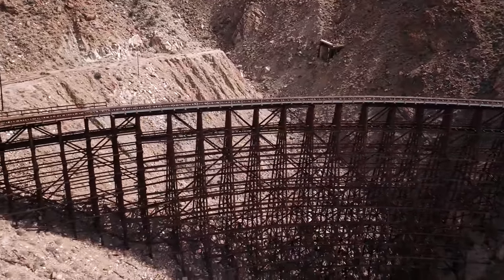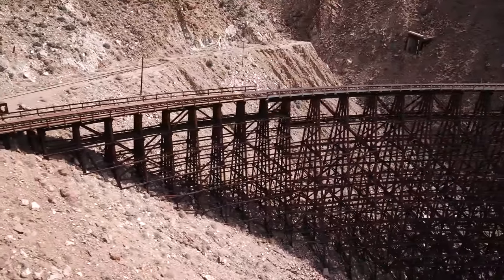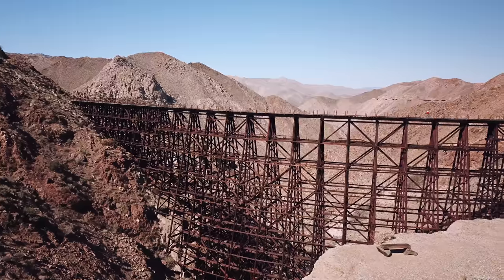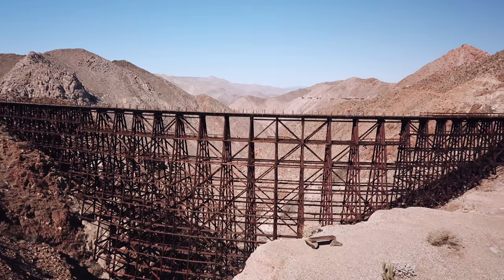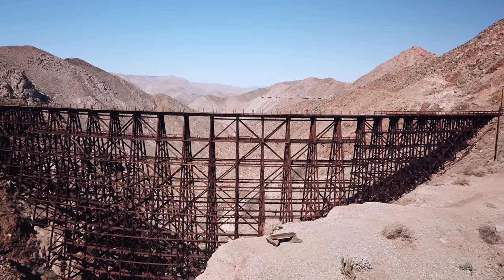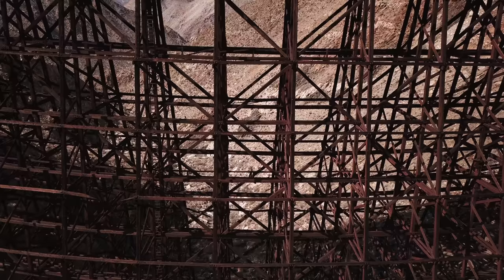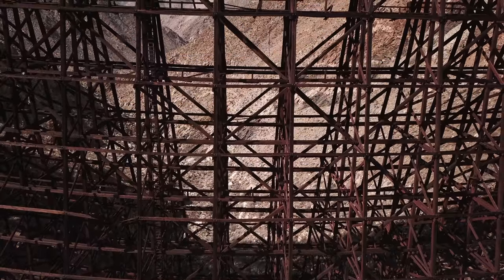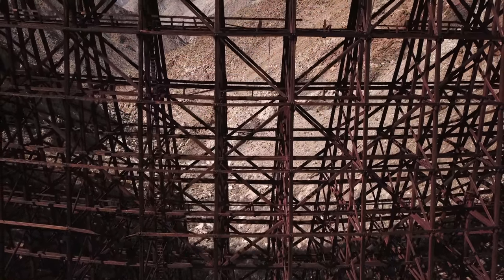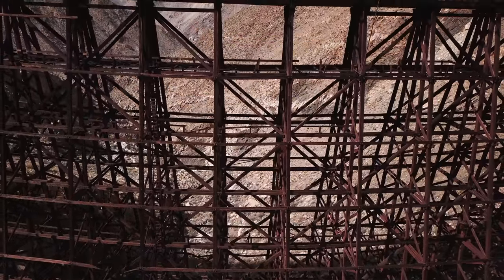It's hard to nail down the exact dimensions of the Goat Canyon trestle. Various sources list different lengths and heights, but it's roughly 600 feet long and about 200 feet tall at the highest point. The Goat Canyon trestle is definitely impressive and an incredible achievement. To railroad crews it was simply known as the big trestle. The name Goat Canyon trestle came into use relatively recently after the trestle became a popular hiking destination.